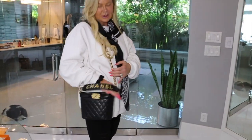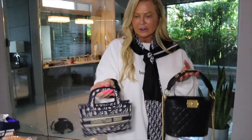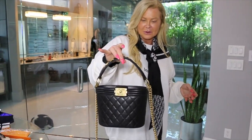It's a cute little bucket bag. Oh my God, I love it. It's the perfect size — not too big, not too little. You know, this one is micro little, but this one is a good size. You can stick a few extra things in there.